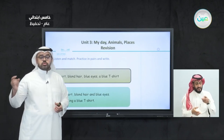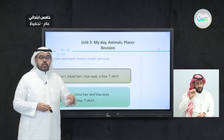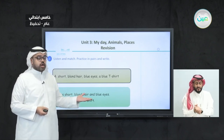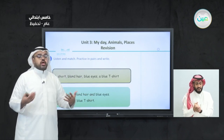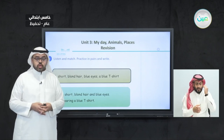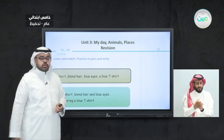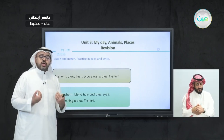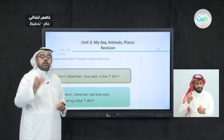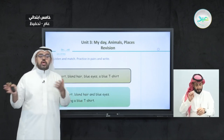This is how we talk about appearances using the word 'has.' When talking about a man or a woman, we say 'he has' or 'she has.' We can describe hair — long or short — height, tall or short, and clothes — he is wearing or she is wearing. We use 'have' when talking about yourself: 'I have black hair,' or talking to someone: 'you have black hair.' That is the difference between 'has' and 'have.'